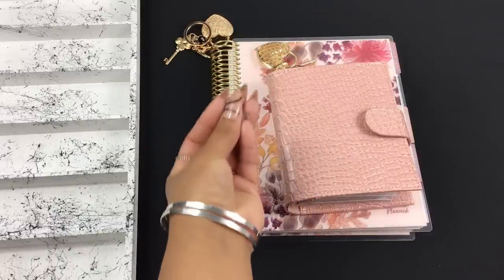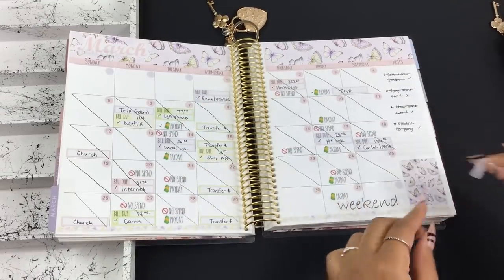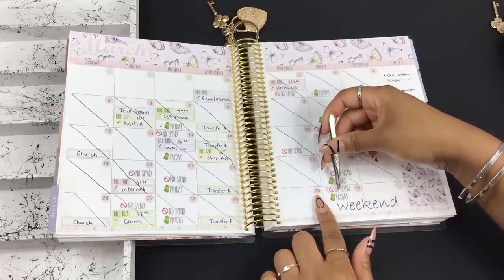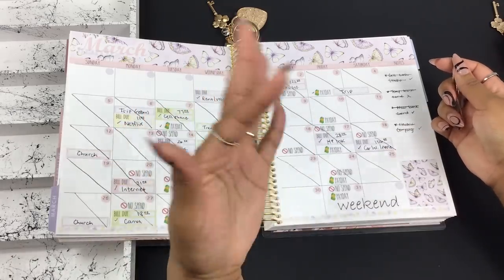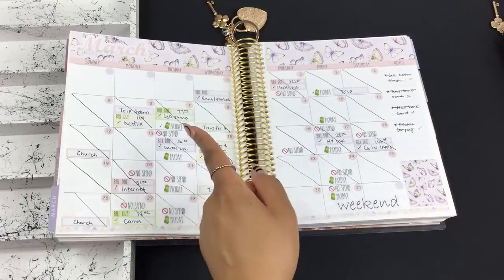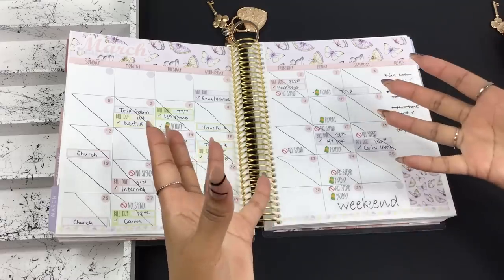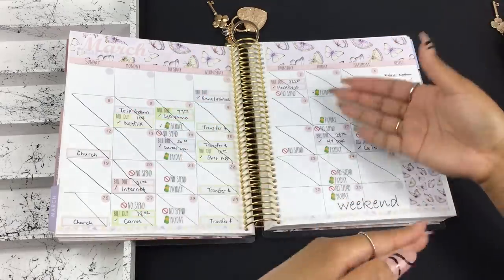Leave me a comment down below, let me know how your month of March went. My name is Janika and I do cash stuffing, personal finances, and budgeting here on the channel, as well as inspiring those of you that may be on a low income, a fixed income, a high income with a lot of bills or debt, or like me on a variable income where amounts fluctuate every single month. No matter what amount you're working with — $20, $50 — you can participate in savings and sinking funds.